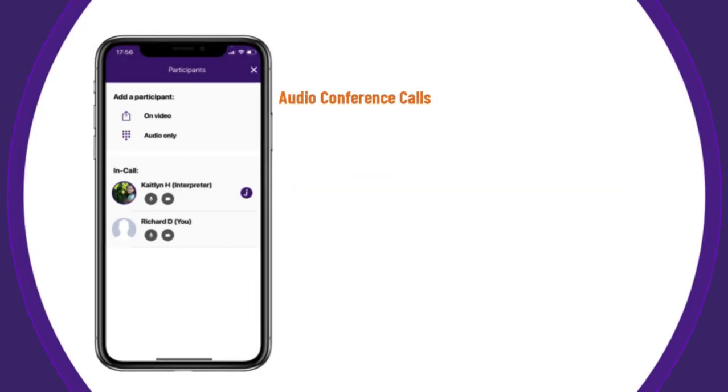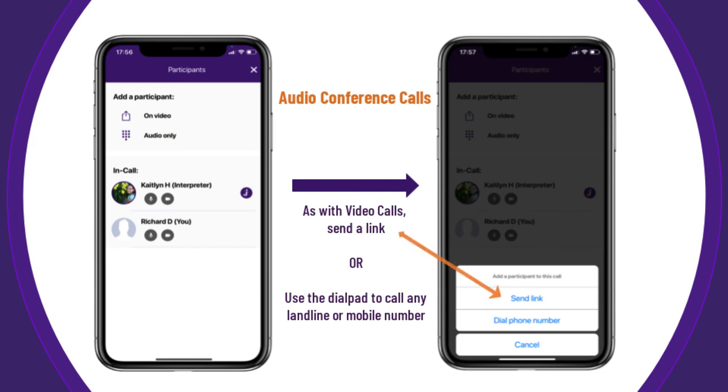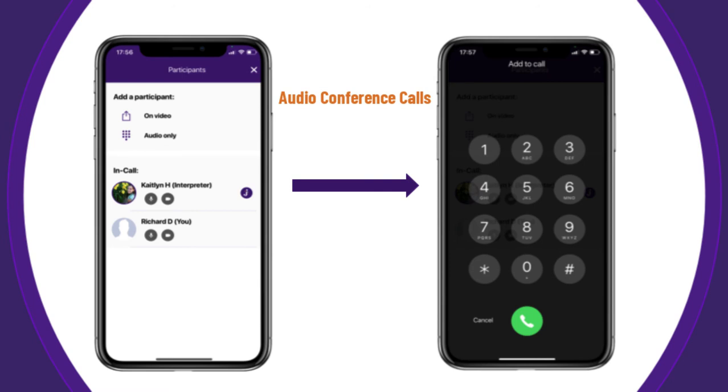To conference in a third party on audio instead, simply tap on audio. You can select how you want to share a join link with your invitee, or you can dial their phone number directly from the dial pad. Unlike with video conference calls, invitees do not need to have smartphones, tablets, or computers — they can join from any phone. Gini's audio conference call feature is ideal for things like scheduling or confirming appointments with patients.